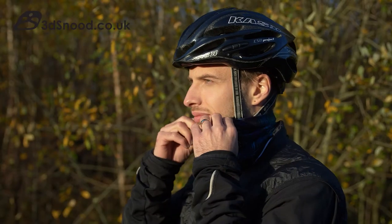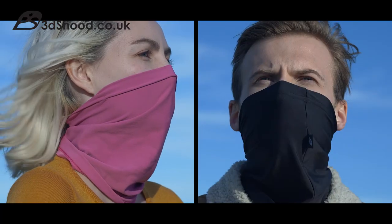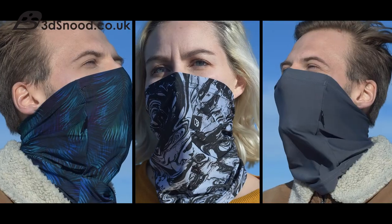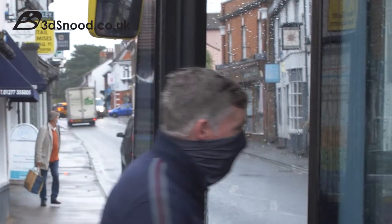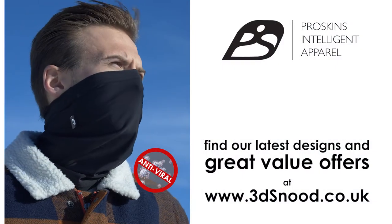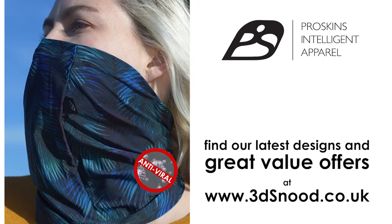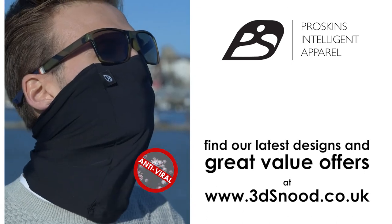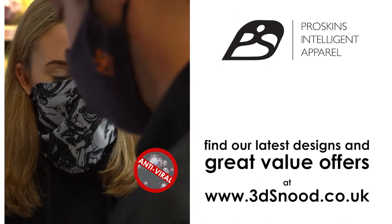Functional and fashionable, the ProSkinz 3D Snooze is ideal for a wide range of activities like hiking, cycling and skiing. Available in colours and designs that match any outfit. What are you waiting for? Get your ProSkinz 3D Snooze now. Check out 3dsnood.co.uk to see our latest designs and great value offers. Buy your ProSkinz 3D Snooze now and keep everyone around you safe. 3dsnood.co.uk — ProSkinz, we've got you covered.